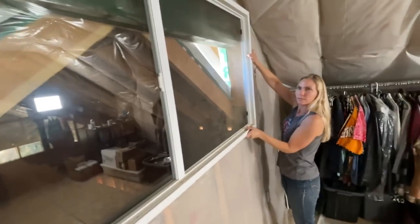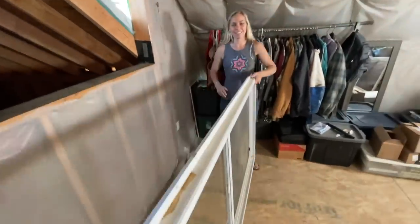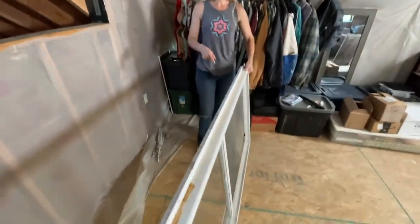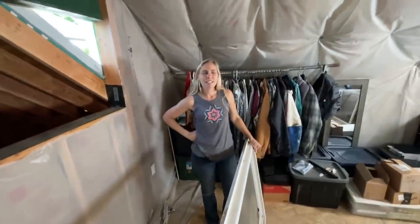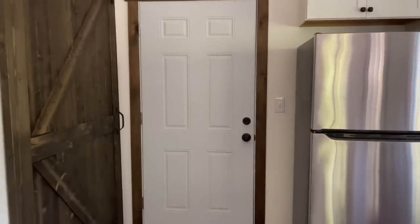Now we're in the apartment. Oh, it's light — way lighter! Set it down here. This was the first window we put in, wasn't it? It was the very first window we ever put in. And over here is the door that leads to mom and dad's bedroom.